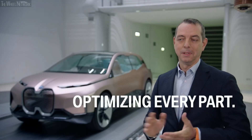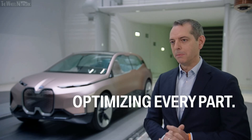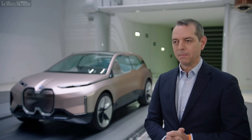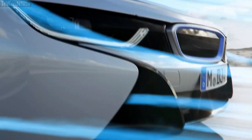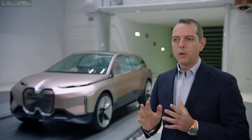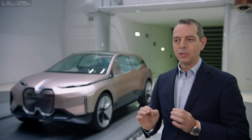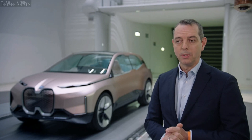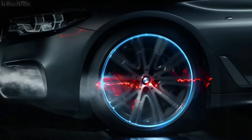Looking at the total vehicle, every aspect of it is addressed by BMW Efficient Dynamics. Starting with aerodynamics — obviously, a large part of energy consumed by the vehicle is consumed by simply fighting air resistance. We are not only looking at the exterior shape of the vehicle, but at every single element which has influence on this, for example, the air running through the vehicle and around the wheels.